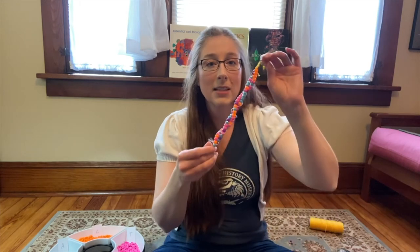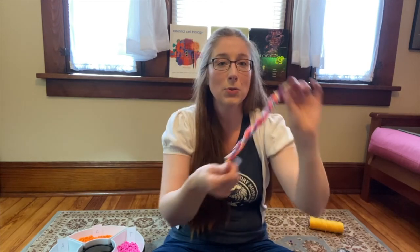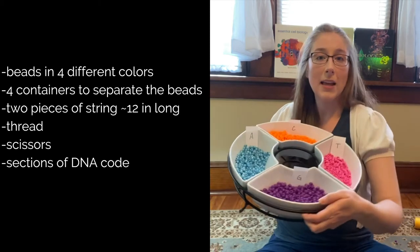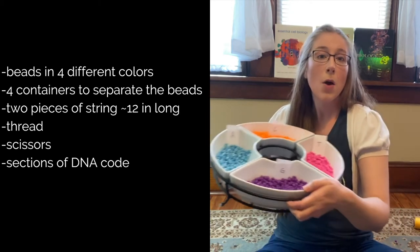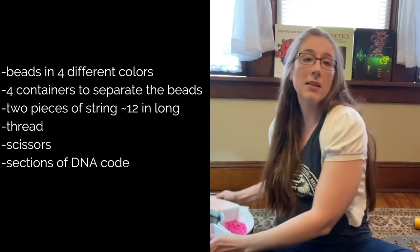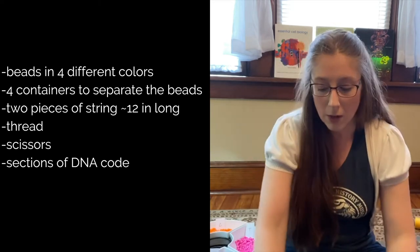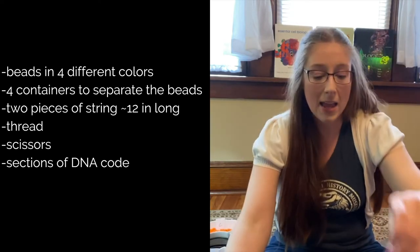And this leads us into our DNA bracelet activity. We are going to make a twisting double helix bracelet using colored beads to represent the four different DNA bases. Here's an example bracelet — you can see how it is twisted and has two strands. To make your own, here's what you'll need: beads in four different colors (about 30 beads of each color), four plates or containers to separate the beads by color, two pieces of string approximately 12 inches long, thread and scissors, and sections of DNA code. You can find a variety of different organisms' DNA code snippets in the video description or from our Museum From Home web page.